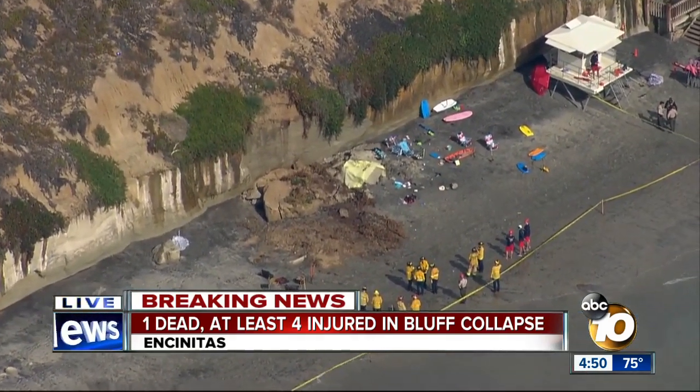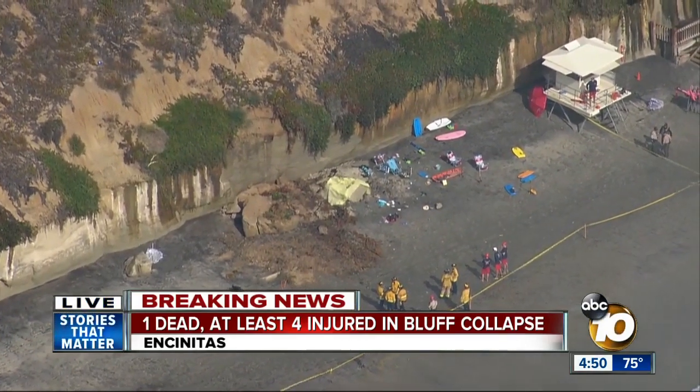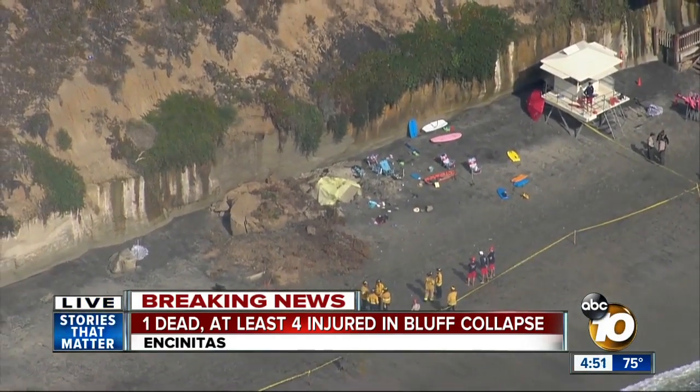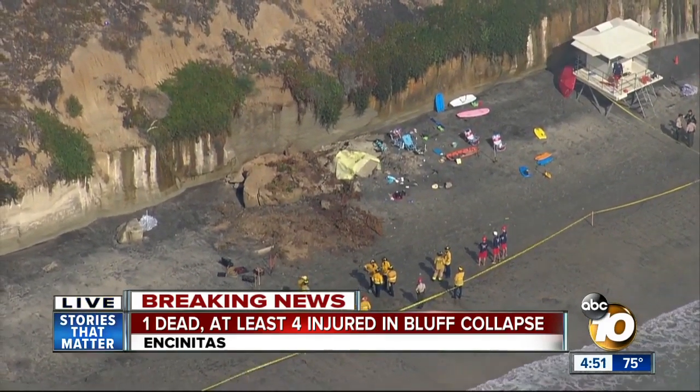We're seeing what came down. Explain to us exactly what that is made out of. I think people think because you're so close to the beach it's mostly sandy, but it can be pretty hard and rocky.